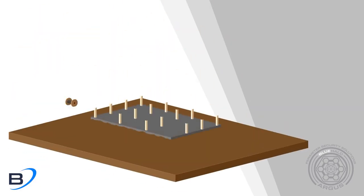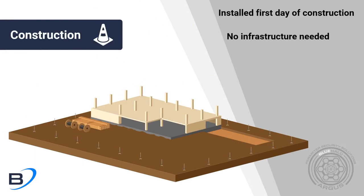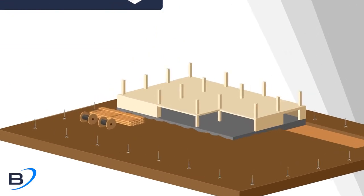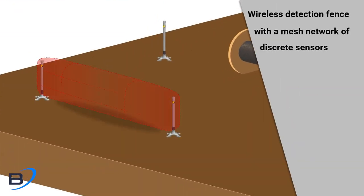The Argus platform enables installation of a fully functioning intrusion detection system on the first day of your site's construction, without the need for utilities or infrastructure. This is accomplished using a self-healing mesh network of freestanding, low-power sensors creating a perimeter of detection around your build site.